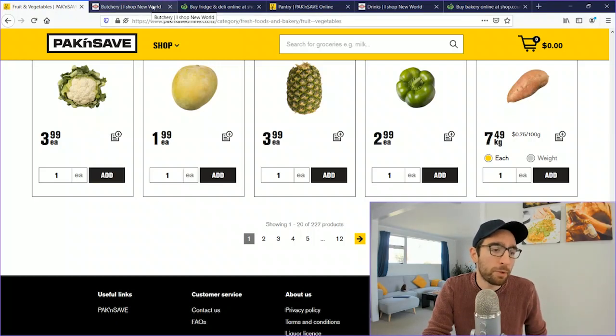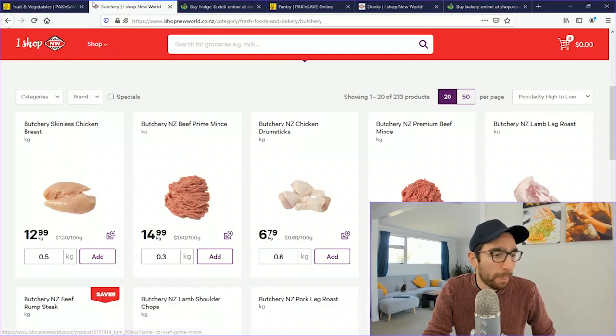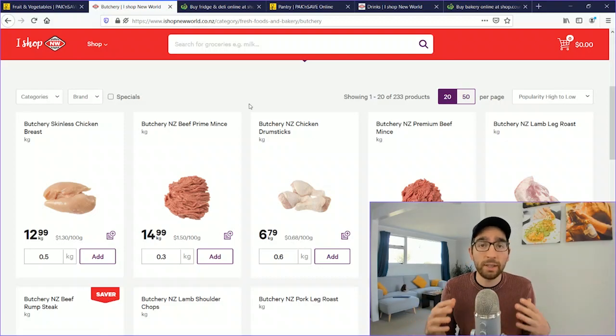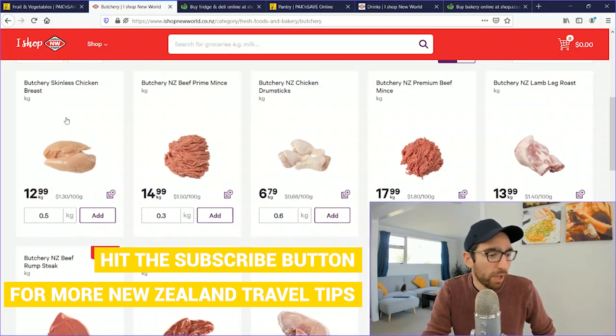Moving on to New World supermarket, we'll look at their butchery. New World is in the same company group as Pak'nSave and is found almost everywhere in New Zealand — in both small and big towns — making it a more widespread option. For meat, skinless chicken breast is $12.99/kg and prime beef mince (leaner, less fat) is $14.99/kg.